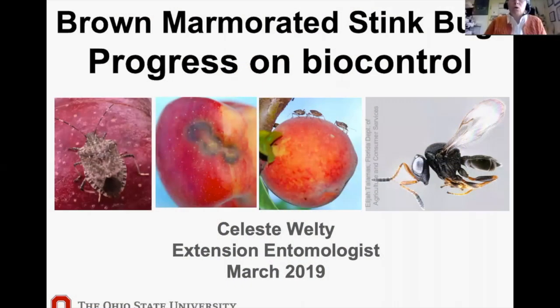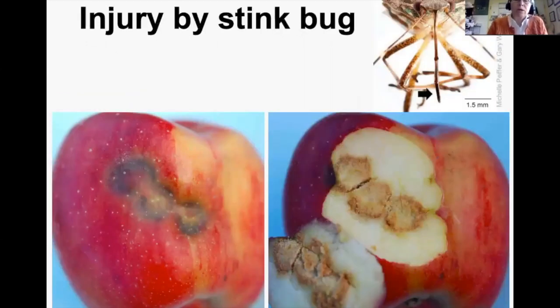Now Celeste will talk about Brown Marmorated Stink Bug, with emphasis on biocontrol work. Here is the injury on apples — you usually see external evidence, but once you cut the skin you see corky tissue underneath. This is caused by the Brown Marmorated Stink Bug's unusually long proboscis, which it sticks into the fruit and sucks out the juices.